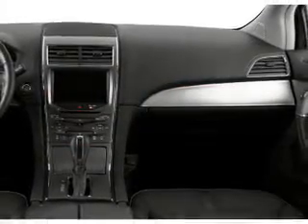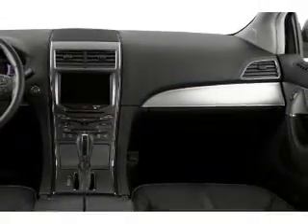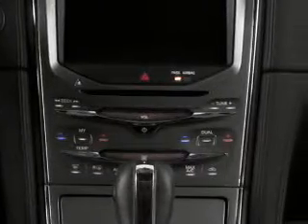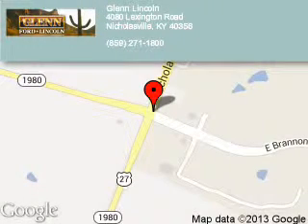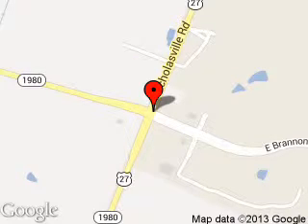Let us put you in the driver's seat today. Call or click to contact us. Glenn Lincoln is dedicated to doing everything possible to ensure that the experience you have selecting your next vehicle is a pleasant one. We are located at 4080 Lexington Road, Nicholasville, Kentucky 40356.